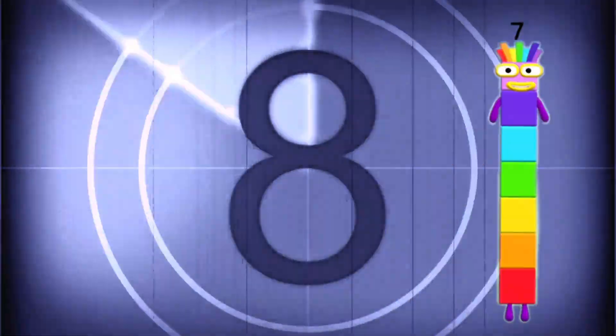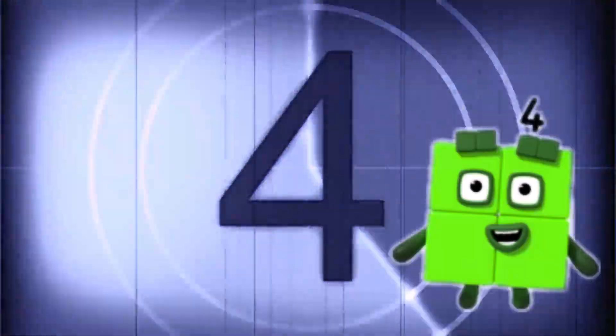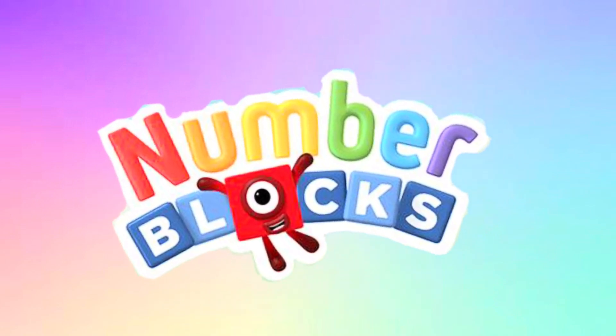9, 8, 7, 6, 5, 4, 3, 2, 1. Addition time with two random numbers using number blocks.